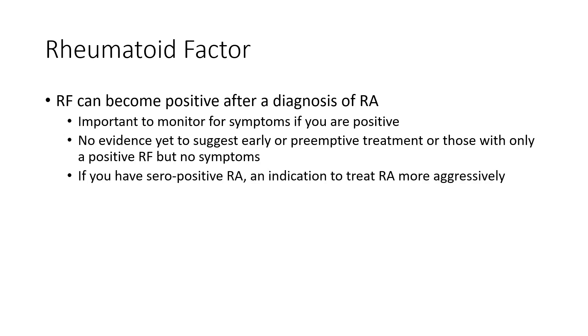Where doing Rheumatoid Factor is still important — and this is probably the most important use for Rheumatoid Factor tests and why we still do it — is because if you're seropositive, meaning your Rheumatoid Factor tests positive and you have Rheumatoid Arthritis, this is an indication to treat your Rheumatoid Arthritis more aggressively, because if left untreated it may end up being worse than someone who is seronegative. So Rheumatoid Factor can help predict how serious your Rheumatoid Arthritis is, and helps inform how we should treat it.